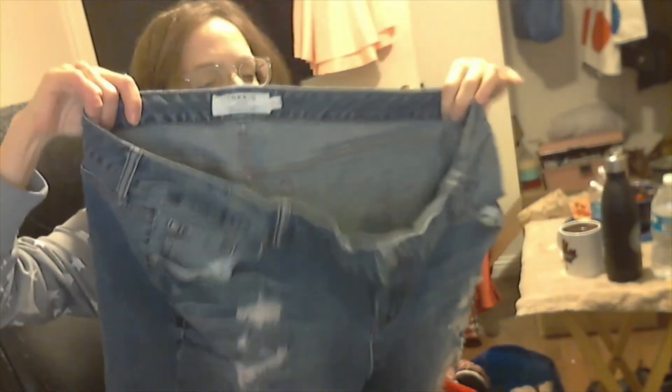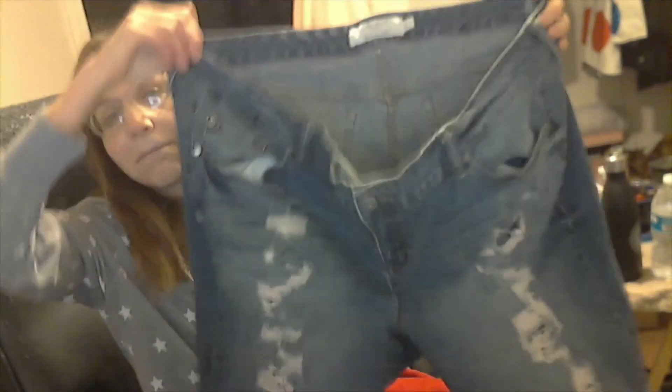I brought them back up so I'd remember — this is a pair of Torrid denim boyfriend shorts, size 22, quite distressed by design of course. I listed these last night, I've gotten several likes on them, very helpful for these. I priced them at $20, obviously open to offers — they're not a high ticket item.